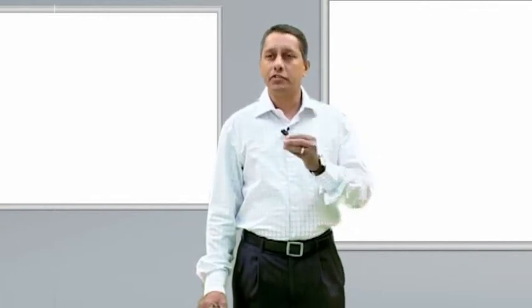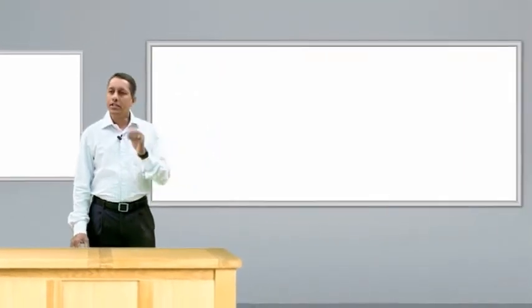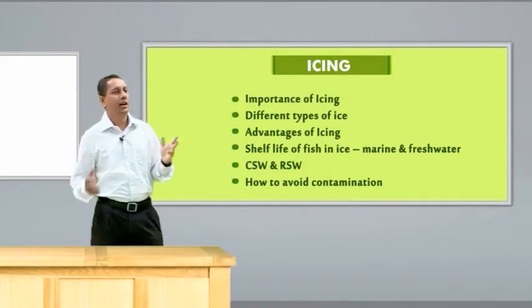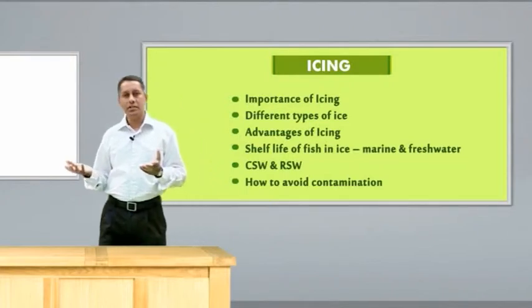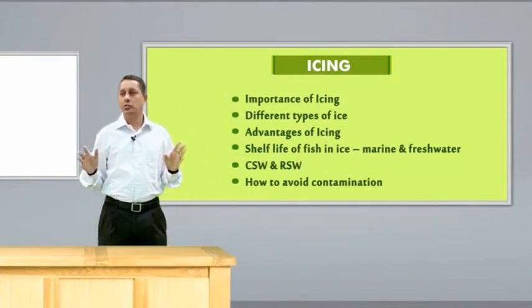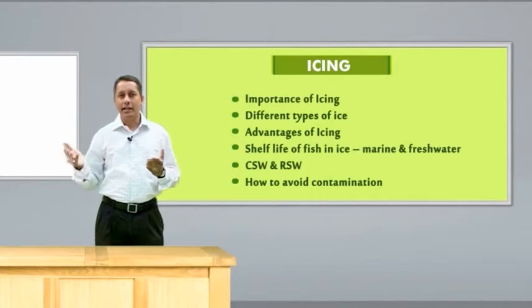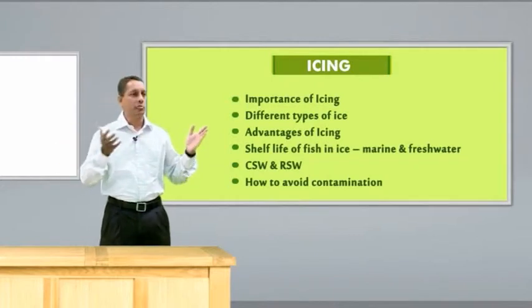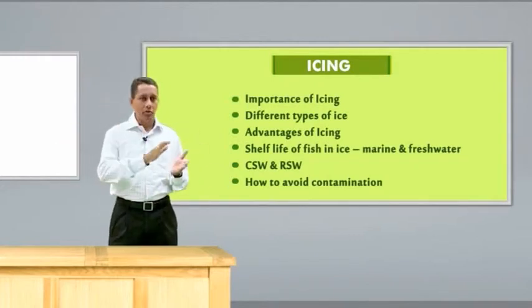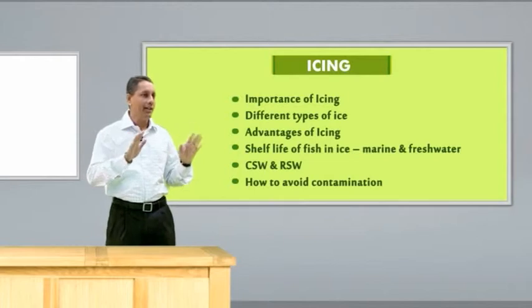Immediately after catch, we have to reduce the temperature. By reducing the temperature, the fish can be stored and preserved for a longer duration. The best and easiest way of preserving and keeping it for a longer time is by icing. Ice is the cheapest method of preservation and it is very easy and convenient. As soon as fish is harvested, we have to immediately ice it, preferably layer-wise — ice on the top and ice at the bottom — so that the ice will come in contact with the fish and reduce the temperature, automatically preserving it for a longer time.